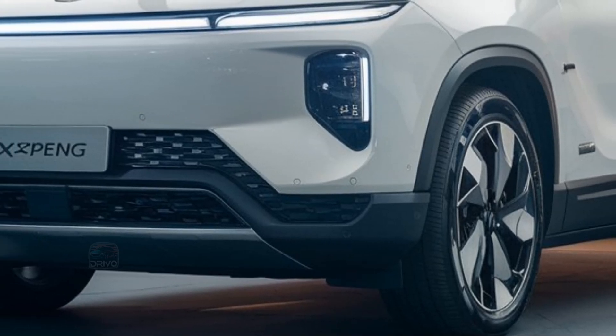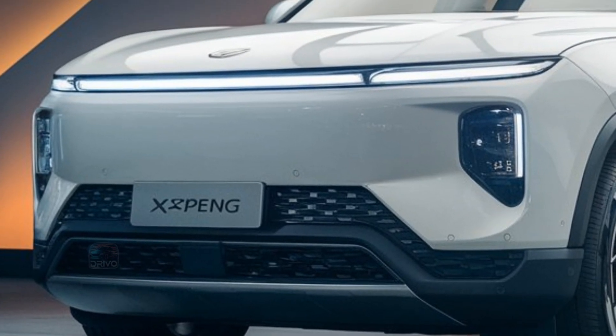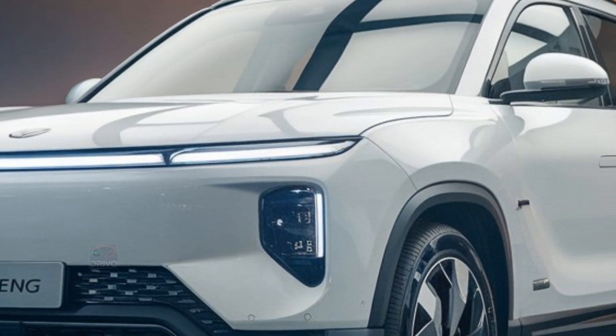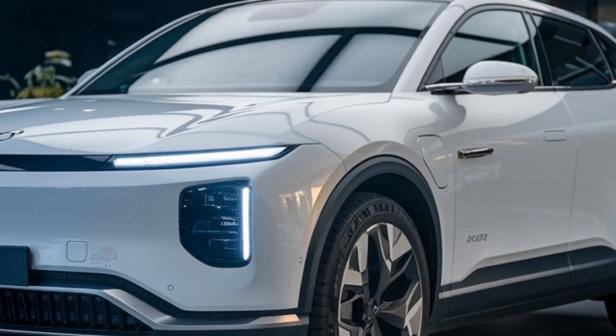The SUV's low drag coefficient improves efficiency, while flush door handles and sculpted sides contribute to its dynamic appeal. The G9's sporty stance blends elegance with cutting-edge aerodynamics.